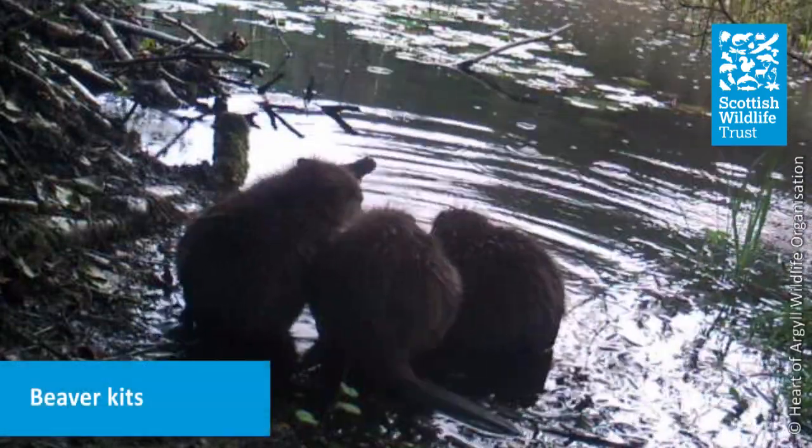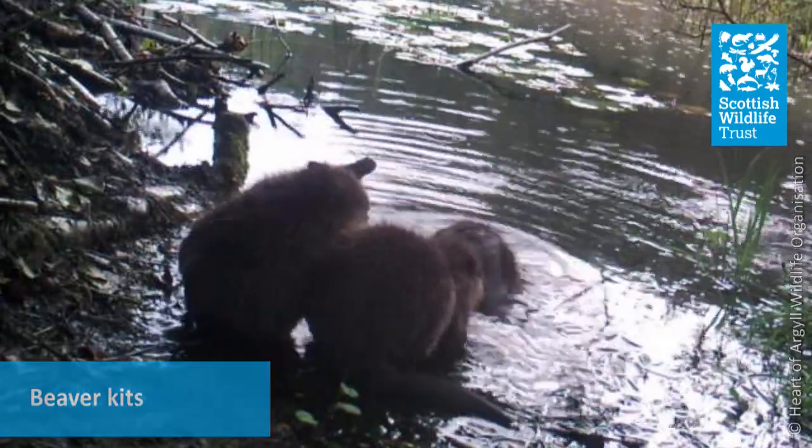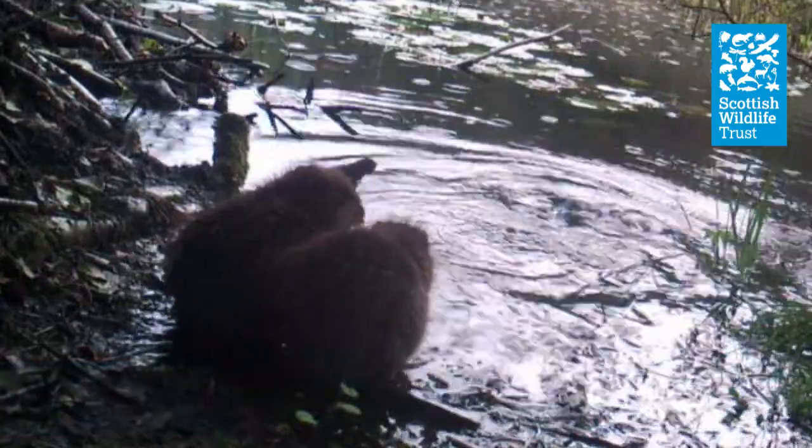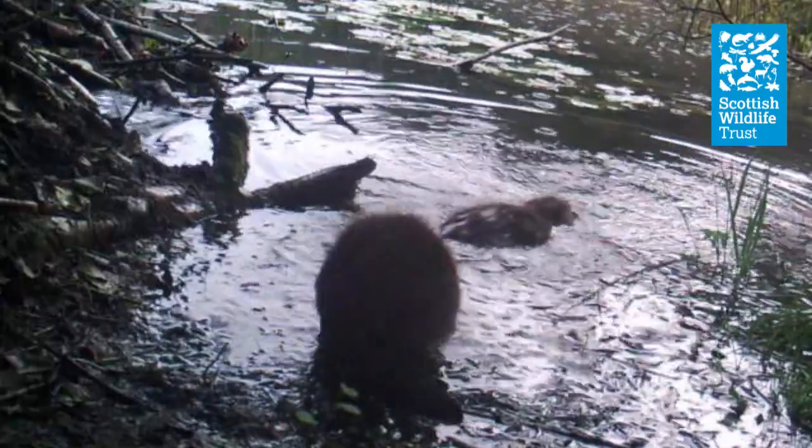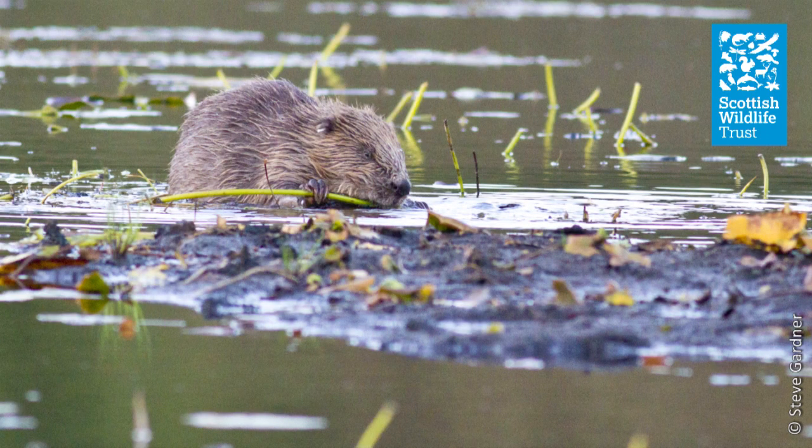Beavers are social animals with a social group usually consisting of a pair of adults and two litters of two to three kits from the current and previous year. Beavers are well known for their building skills and they have long prehensile fingers on their front paws which aren't webbed, unlike the rear, and these are ideal for grasping, manipulating and moving materials around.